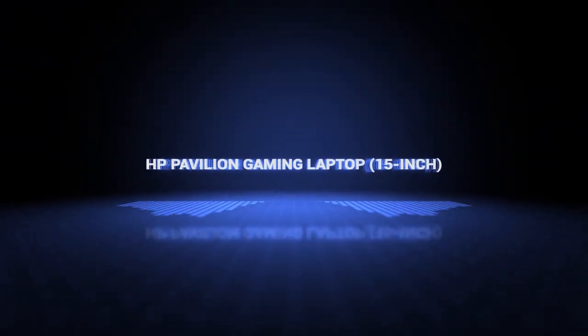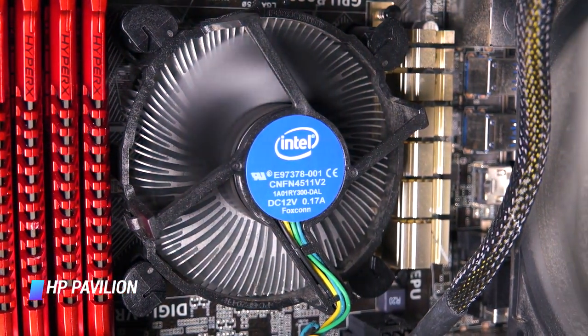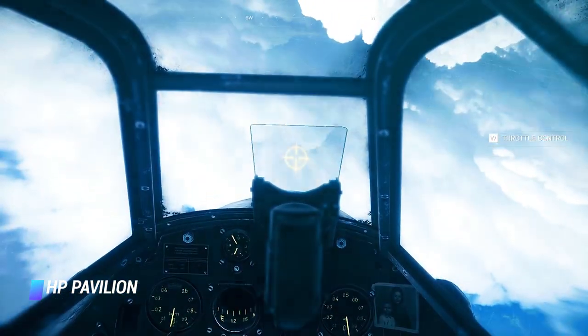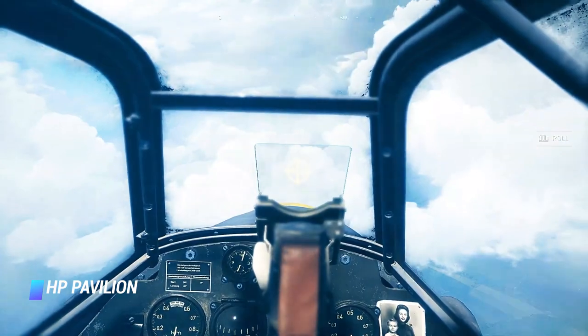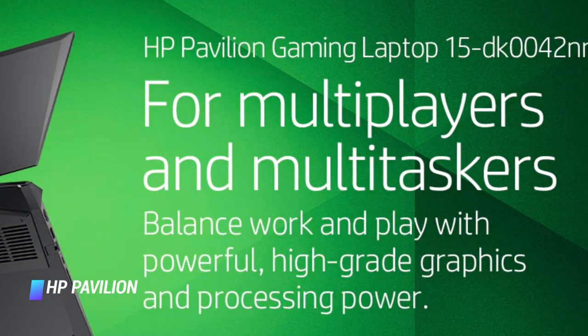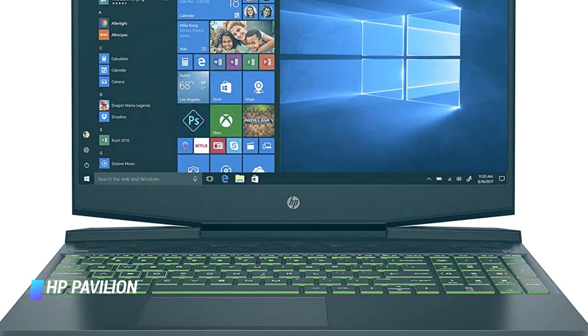Number 1: HP Pavilion Gaming Laptop 15-inch. CPU: 9th generation Intel Core i5-9300H Quad-Core. Graphics: NVIDIA GeForce GTX 1650 GPU. Display: 15.6-inch Full HD 1920x1080 pixels IPS display with 144Hz maximum refresh rate. Memory: 12GB RAM, 512GB SSD.